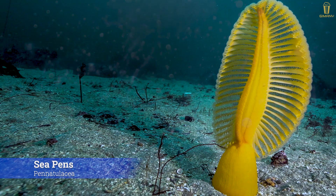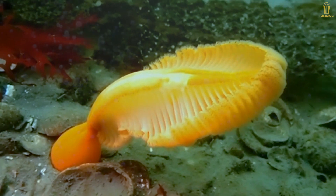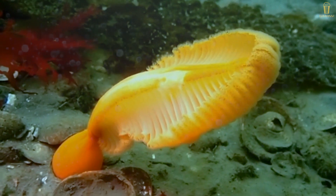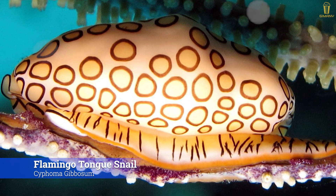Sea pens have a length of about 2.2 meters and come in many types, but most of them look like pens or quills. This animal has a tube filled with water which anchors it to the seabed.